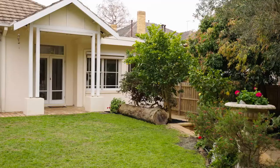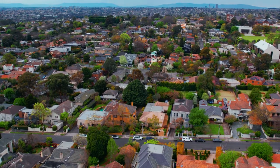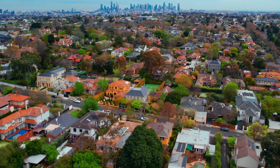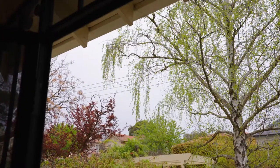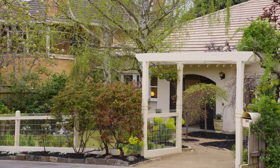26 Wimber Avenue is situated near elite schools, Victoria Park with its upgraded playground, the new state-of-the-art Kew Recreation Centre, trams, and fabulous shopping precincts including Kew Junction, Harp Village, Glenferrie Road, Boccaccio Cellars and Camberwell Junction.